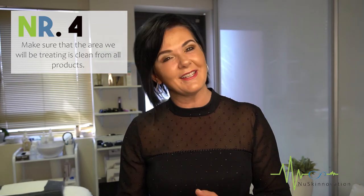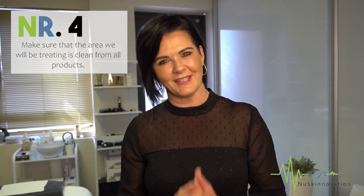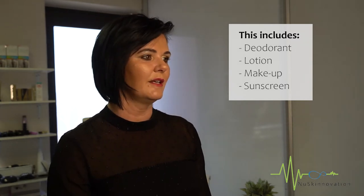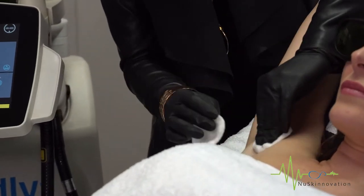Number four: clean the area. Please make sure that the area we will be treating is clean from all products. This includes removal of deodorant, lotion, makeup, or sunscreen. All these products may react to the laser. The best is to show up with none of these products, but if you do have them on, we have wipes and alcohol swabs to remove them.